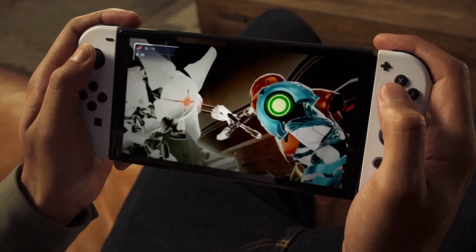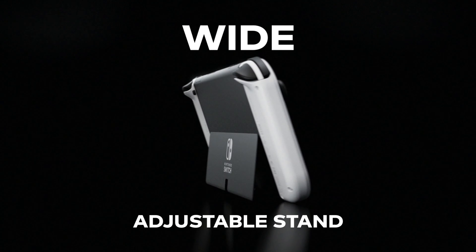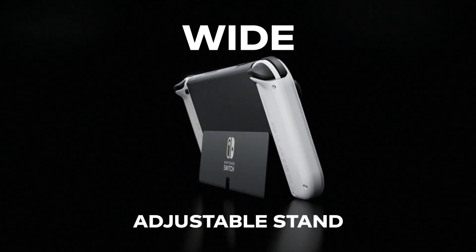The battery is estimated to last within four and a half to nine hours depending on how you use it, and it has a new kickstand which is really welcome — much better than the previous version, it looks like. We won't know until it comes out though. It's also got a built-in LAN adapter in the dock, which is really nice — there's the stand there on screen.